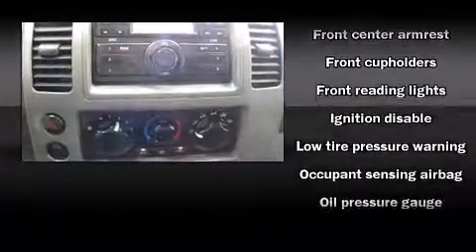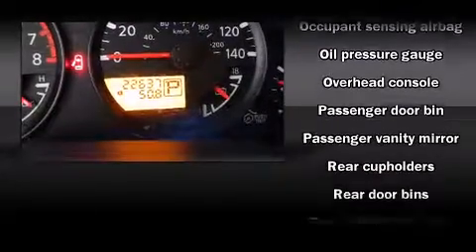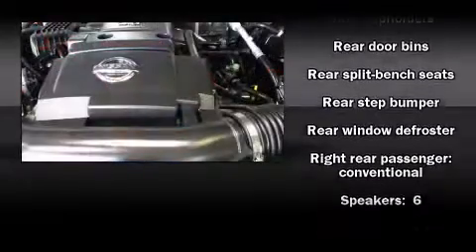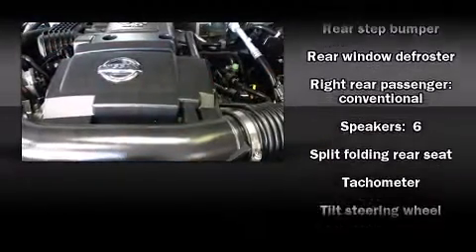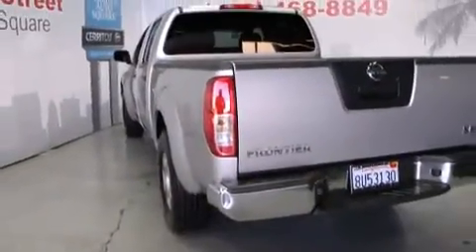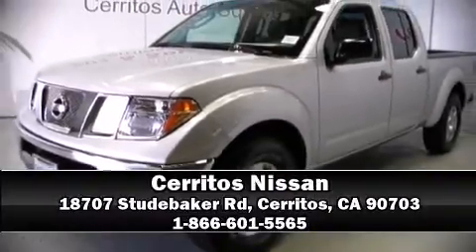Nissan also prioritized safety and security by including dual front impact airbags with occupant sensing airbag, anti-whiplash front head restraints, ignition disabling, and four-wheel disc brakes with ABS. Stop by our dealership or give us a call for more information.